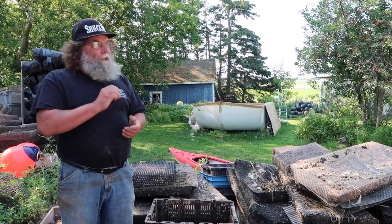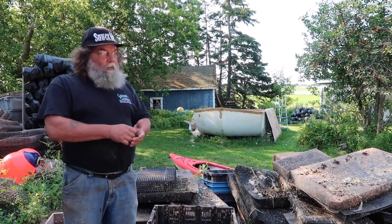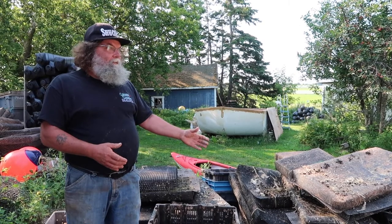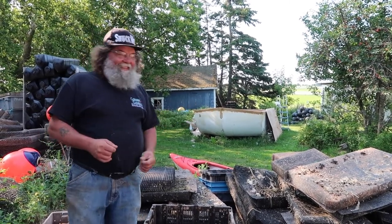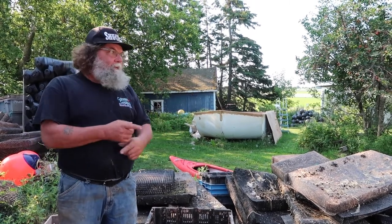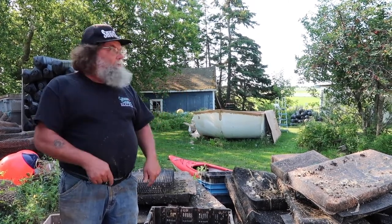At that point they'll go back in on the table — sort through them, make sure there are no clusters and everything's broken up so they're all little single oysters. Then we repack those bags back to 10 to 12 pounds. Obviously you're going to need more cages. They go back into circulation, back in on them, and they're turned every two weeks as usual. Come late November, the caps come back off and they go back down.